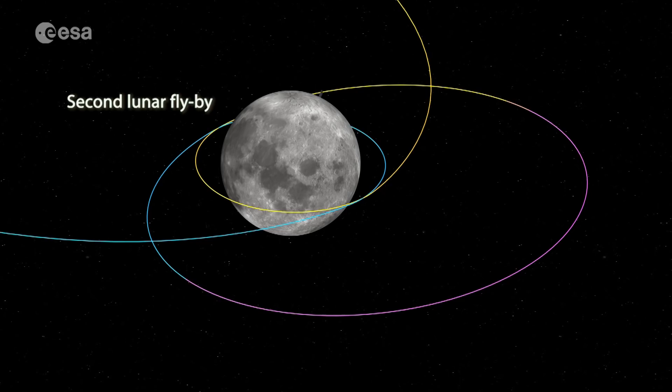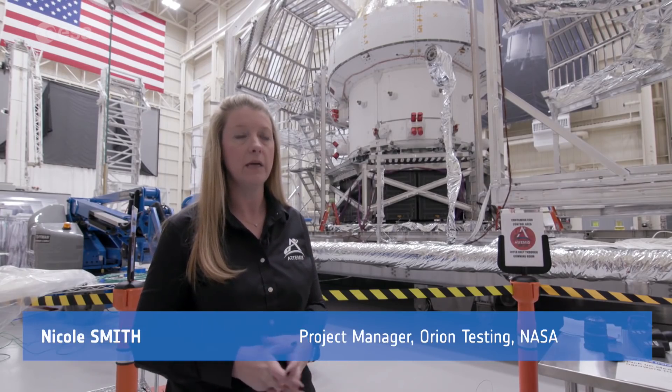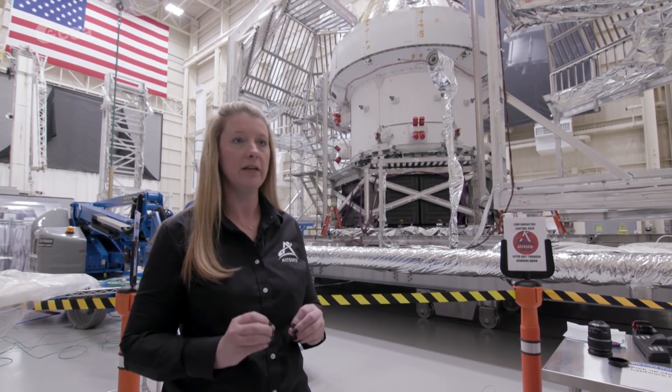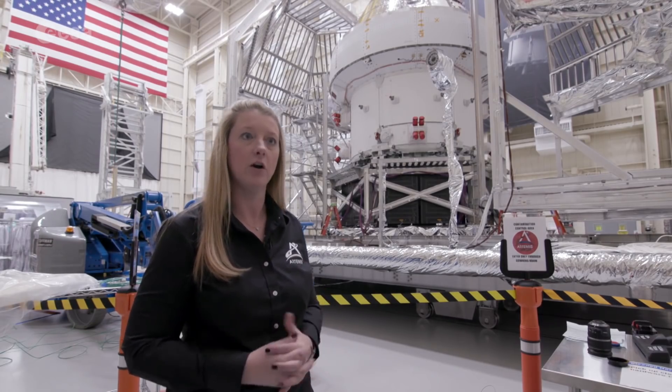Artemis 1's success is very critical. We want this mission to be as perfect as it possibly can be. We want it to achieve all of its goals. We want everything to be perfectly safe because we want to make sure we say yes, we are okay to launch people on the second Artemis.